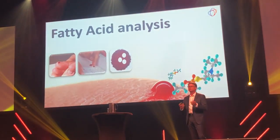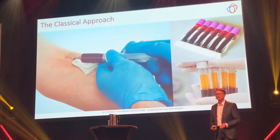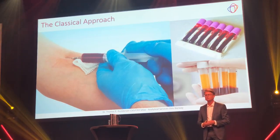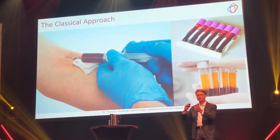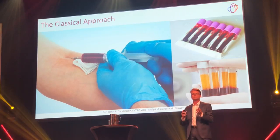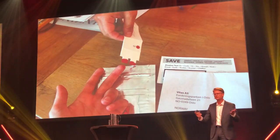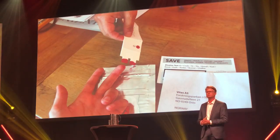I will now talk about the methods that we use to analyze the samples you send us. The classical way of collecting a blood sample for biomarker analysis is to stick a big needle into your arm and draw 5–10 milliliters of blood in multiple vials. When you centrifuge these vials, you will have a red bottom layer and an upper yellow layer — this yellow layer is called blood plasma, and this is what your doctor usually uses for analysis. Sincino, on the other hand, uses a totally different sample: no big needle, just a tiny drop of blood dried on paper and sent in the mail to our lab for analysis.